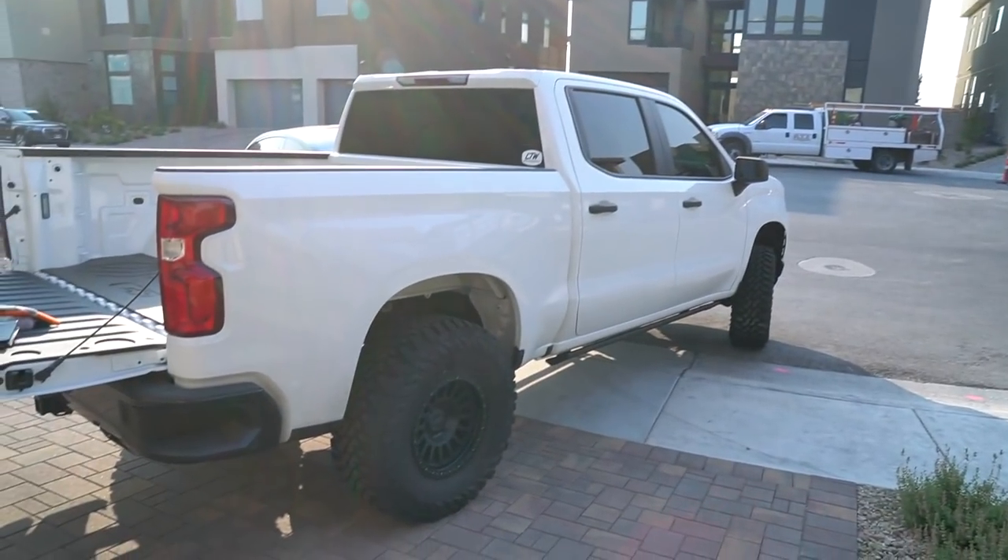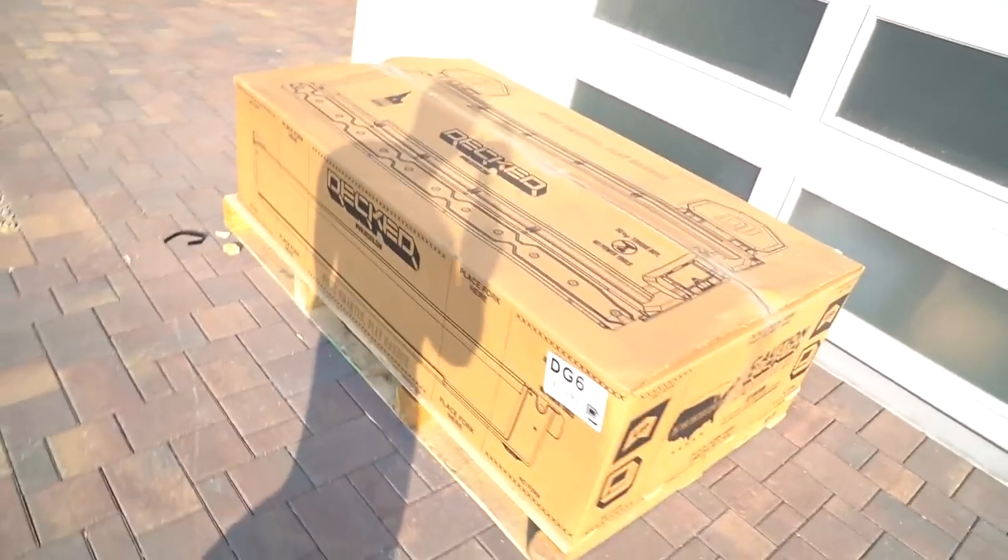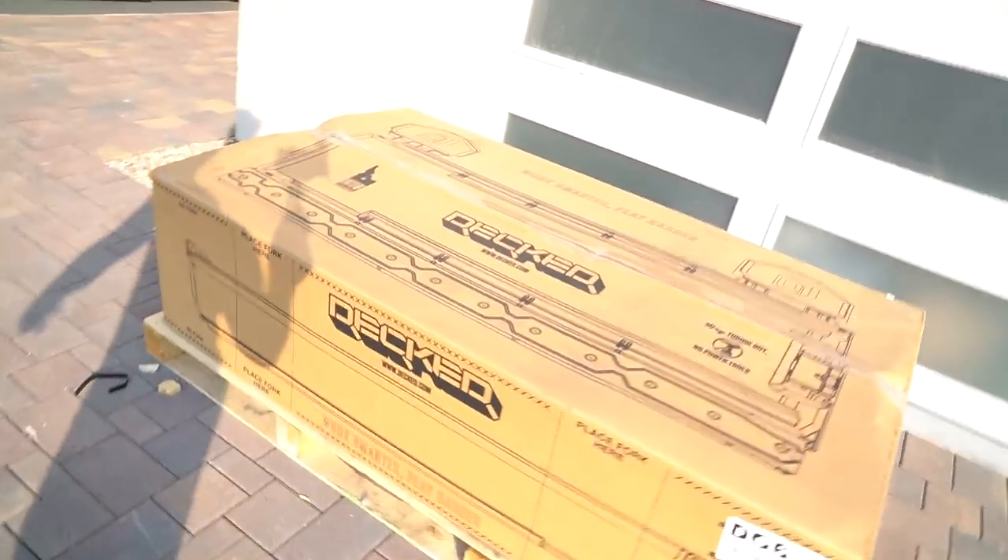Good morning guys, I'm super excited today because I'm getting a new part installed on this bad boy. It's not aesthetic, it's more functional, but because it has something to do with the family I am super excited about it. Shoutouts to DECKED and Matt for sending me my new truck vault system. You might be looking at this going, what is in this box that's so big it needs to come on a pallet?